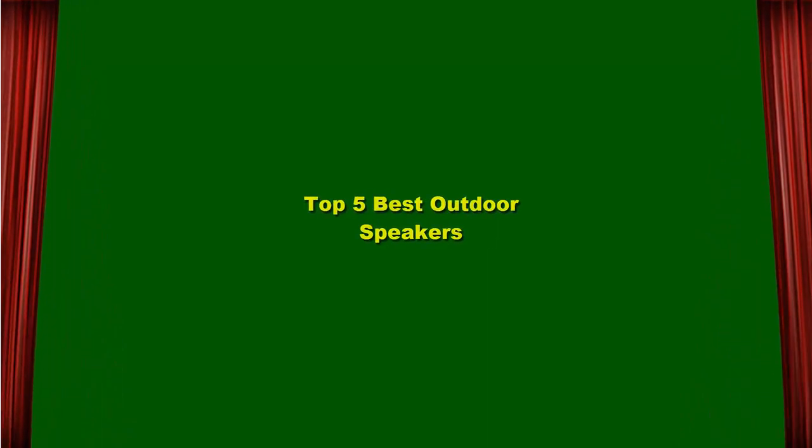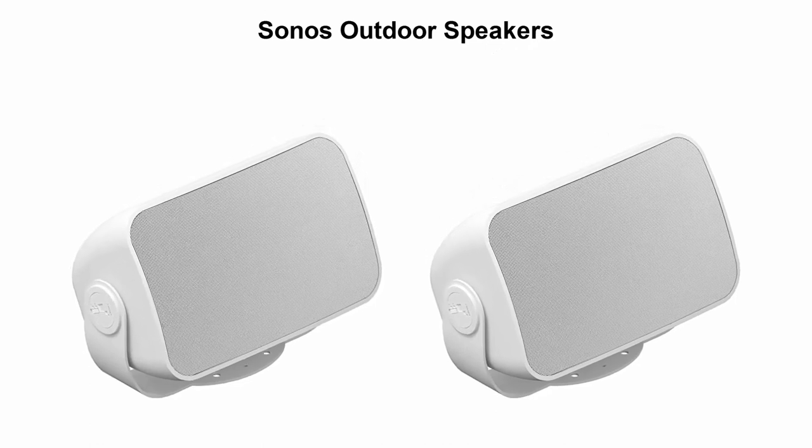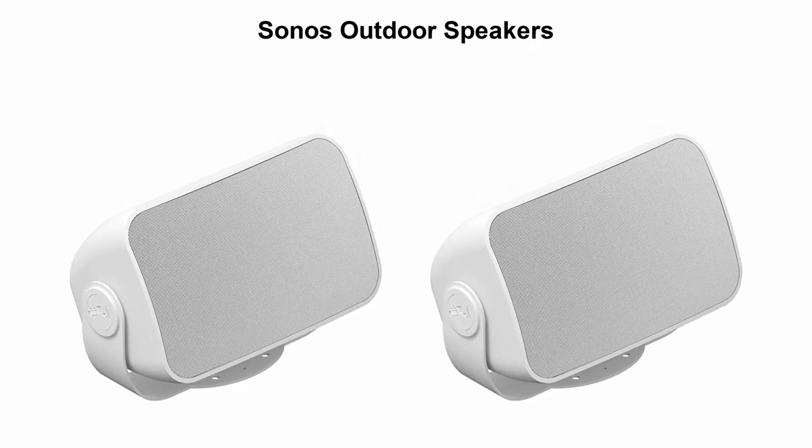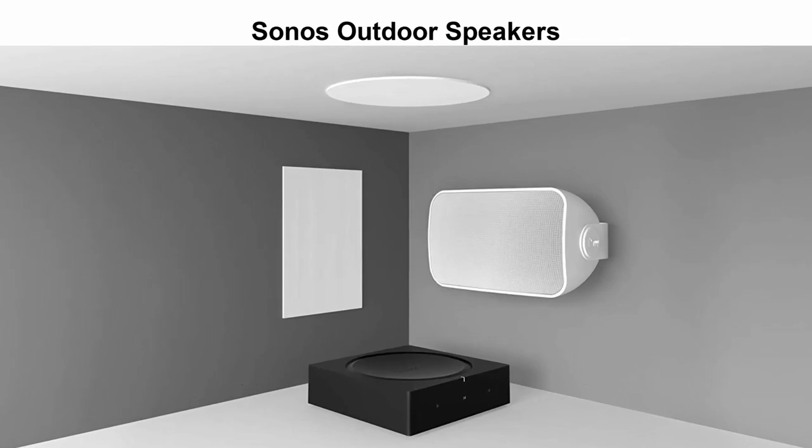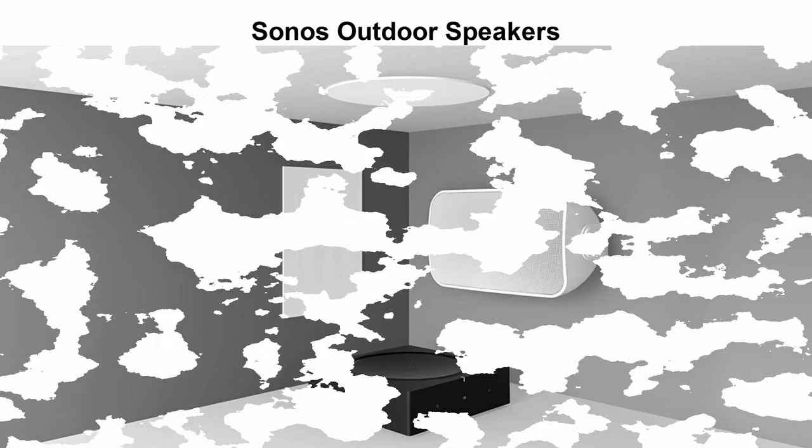Top 5 Best Outdoor Speakers. Top 1: Sonus Outdoor Speakers. The architectural speakers by Sonus for outdoor listening. Get detailed sound in your backyard or on your patio with Sonus Outdoor by Sonus.